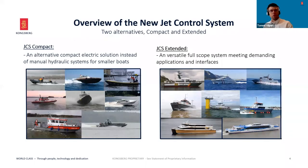Here is an overview of the new Jet Control System. It offers two alternative baselines depending on application demands: a compact and an extended version. JCS Compact is a light solution instead of traditional manual hydraulic systems for smaller boats. JCS Extended in turn is a very versatile full-scope system meeting demanding applications and interfacing requirements. These pictures illustrate the potential vessel types where these systems could be utilized, just as a reference.